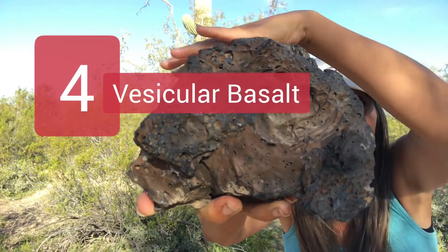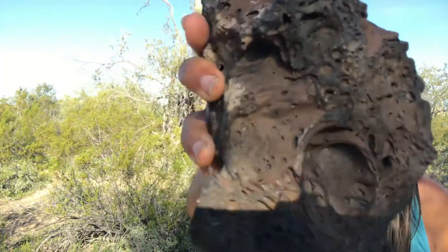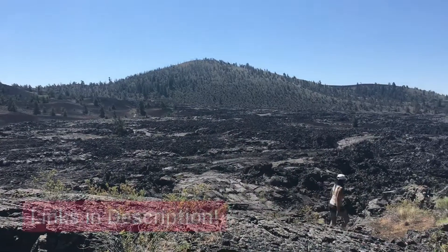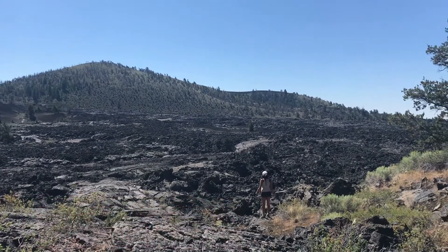And lastly, as a bonus: vesicular basalt. This is basically basalt with a lot of vesicles in it, and these are simply the result of air bubbles in the lava when it cooled. If you want to know more about any of these cool things I talked about today, there's a virtual field trip here already for each of the locations. Or just subscribe and join me on the next adventure.